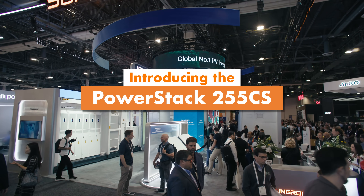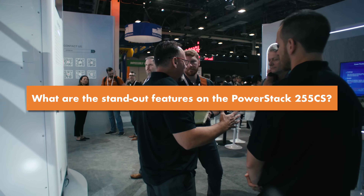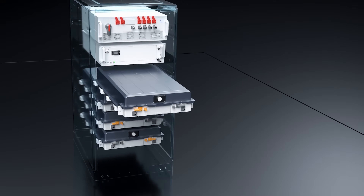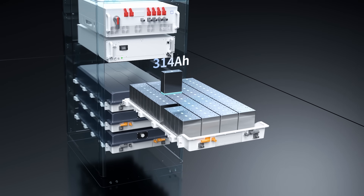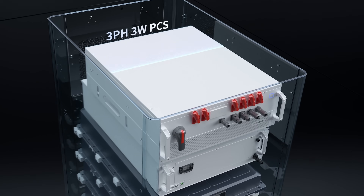We're standing in front of the new PowerStack 2, recently introduced to the North American market. There's a lot that I like about it. The PCS is efficient, the cooling system is efficient, so it really reduces the auxiliary cost of operating the system.